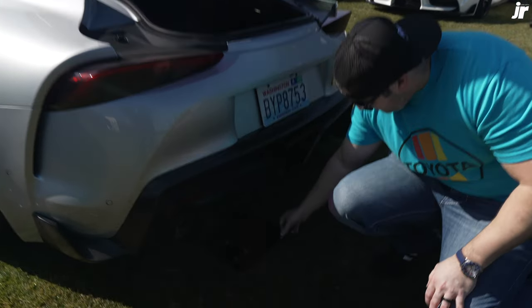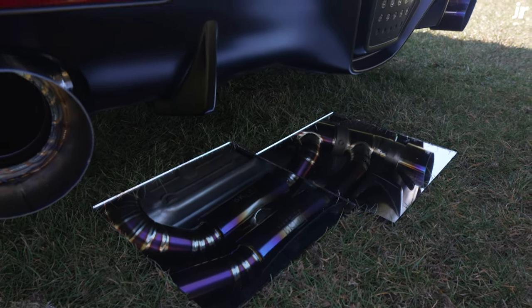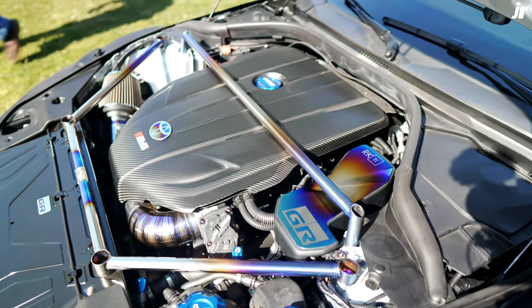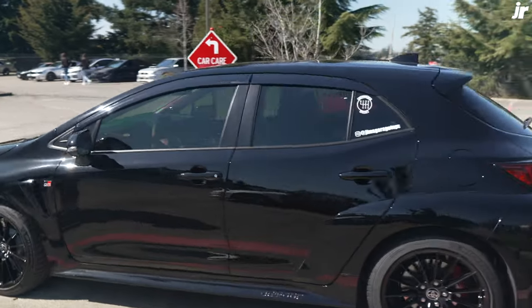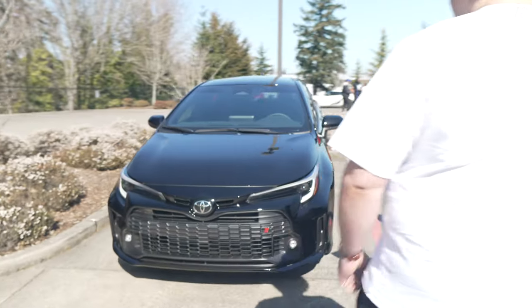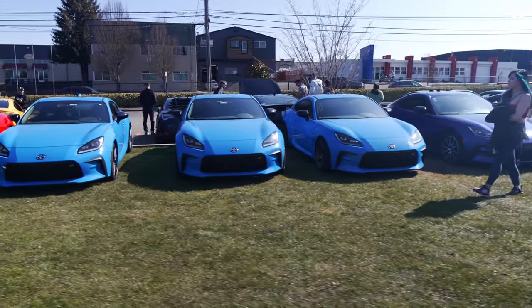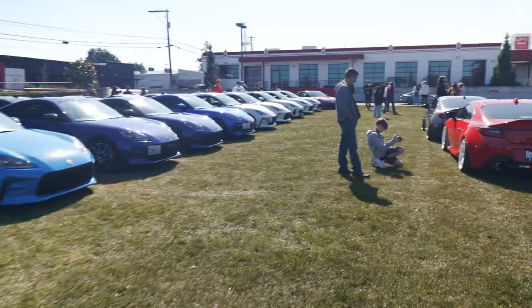You guys got to check out this exhaust. We'll show you guys later. You can kind of see it already. Dude. GR Corolla — first time seeing one of these in person. This thing is sick. I love it. I really like the look of the new GR86 slash BRZ. I just think they look awesome.